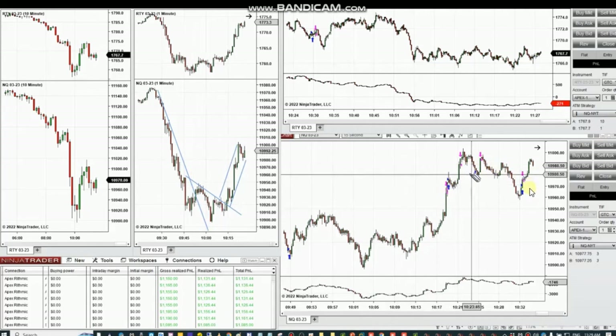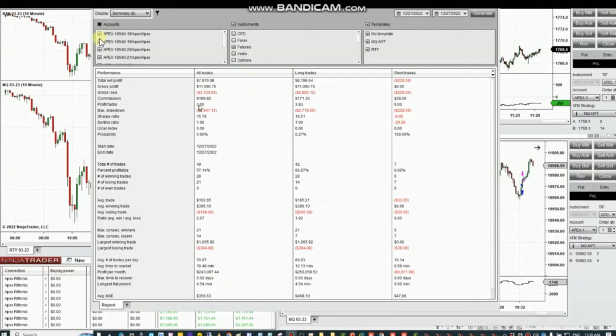All of this was copied from one of the charts and accounts in Apex to multiple accounts using copy trader. The results from all these accounts show that the profit factor was around four, and we had an average win-to-loss ratio of 2.67. The largest winning trade was $1,065.